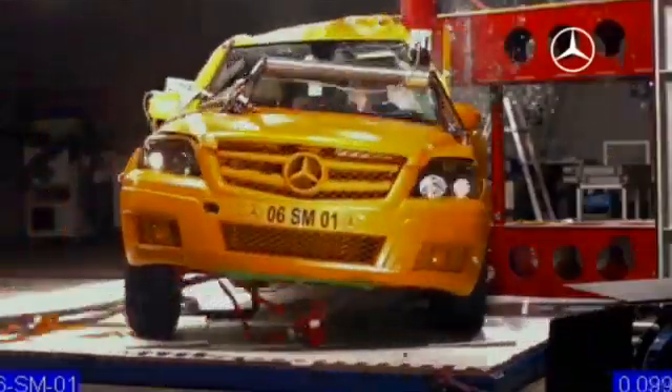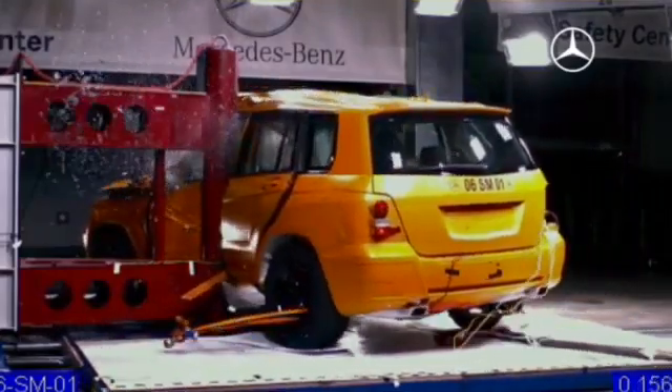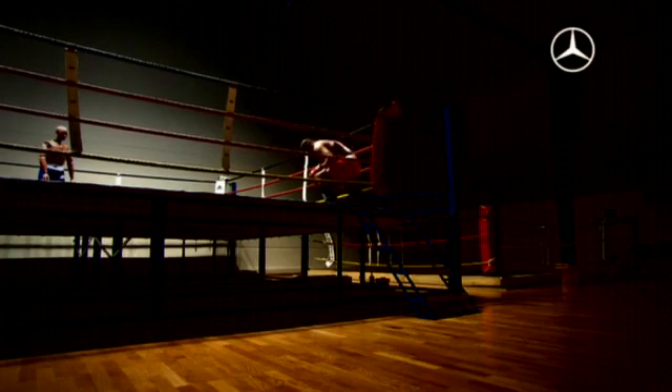Dummies have been used in crash tests since the 1950s, and it's thanks to them that vehicles have become safer and the injury risk even lower. For this goal, the dummies will continue to fearlessly face danger — and that impresses even the toughest of guys.